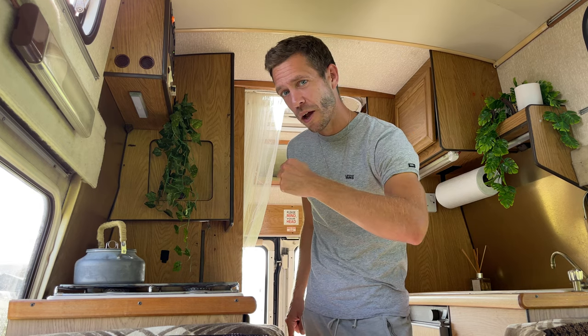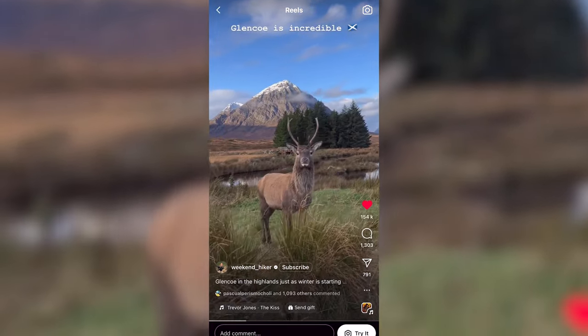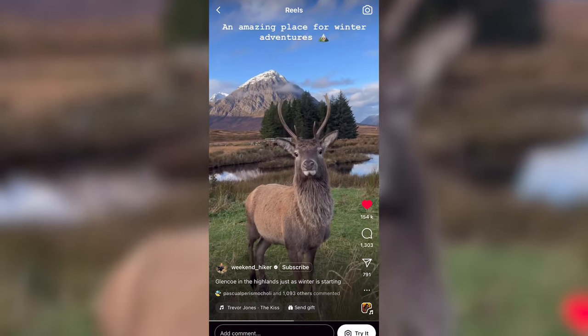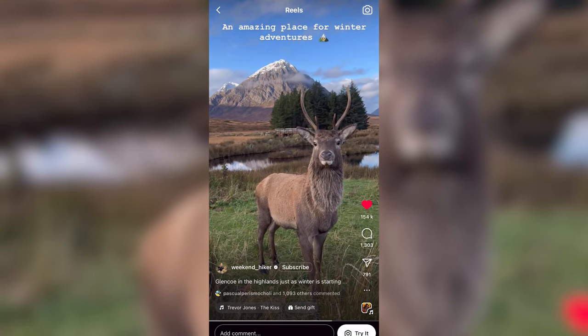Point number four: Kings House Hotel. You might have seen on Instagram some of the beautiful shots of wildlife like deer stood in front of the Black Mountain — this is where they're taken. Pop on by, pull up, see if you can spot any wildlife, take a couple of pictures and then carry on with your drive.